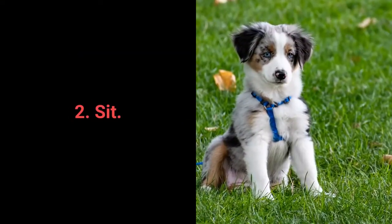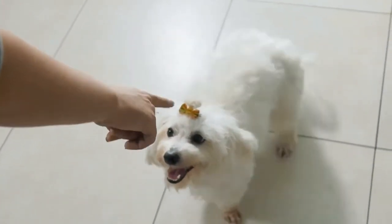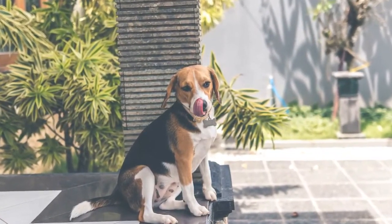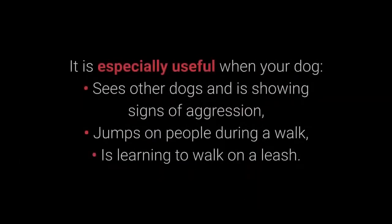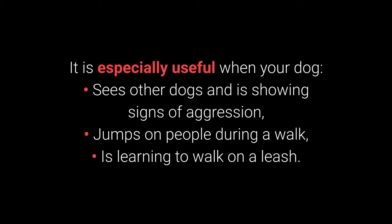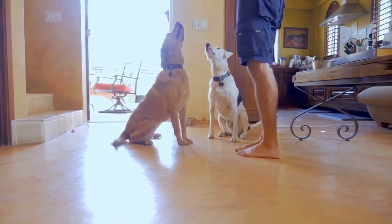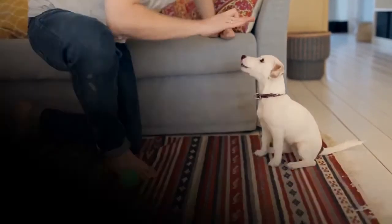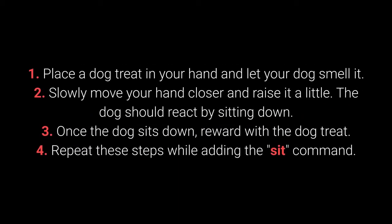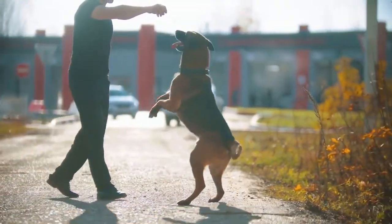Number 2: Sit. We all know sit as one of the most basic commands, but it's also one of the most useful for distracting dogs — especially when your dog sees other dogs and shows signs of aggression, jumps on people during a walk, or is learning to walk on a leash. The sit command is also useful as a foundation for training other commands. Dogs can learn to sit with relative ease starting from about 7 weeks old. Place a treat in your hand, let your dog smell it, slowly raise your hand — the dog should react by sitting down; reward them; repeat while adding the sit command.